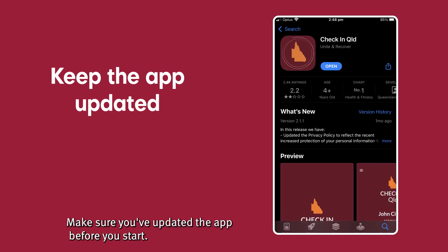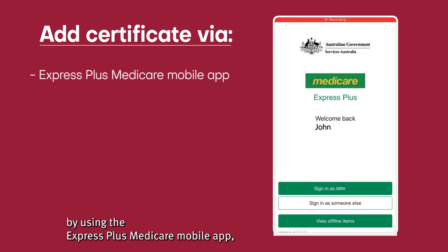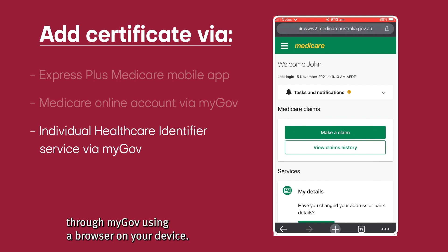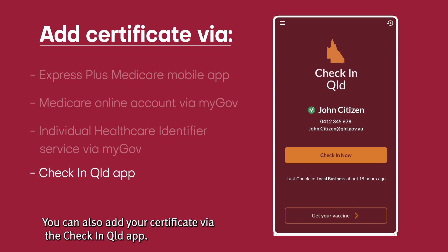Make sure you've updated the app before you start. There are a number of ways to add your certificate: by using the Express Plus Medicare mobile app, your Medicare online account through myGov using a browser on your device, the individual healthcare identifier service through myGov using a browser on your device. You can also add your certificate via the Check-in Queensland app.